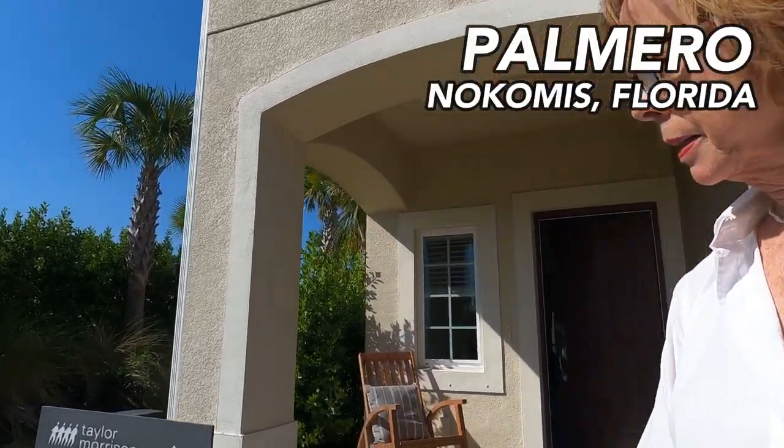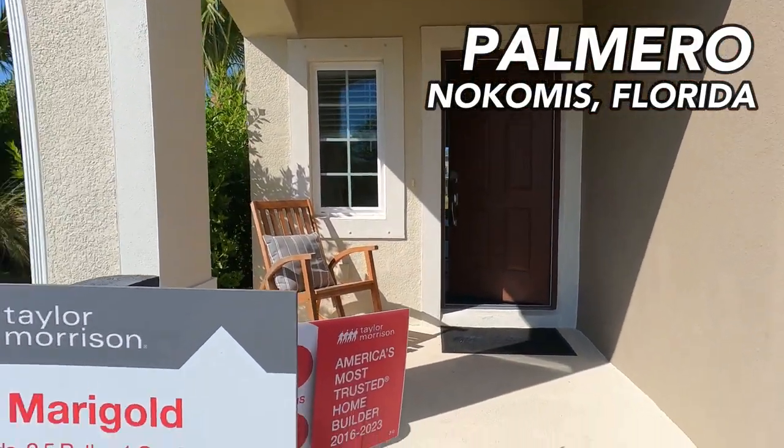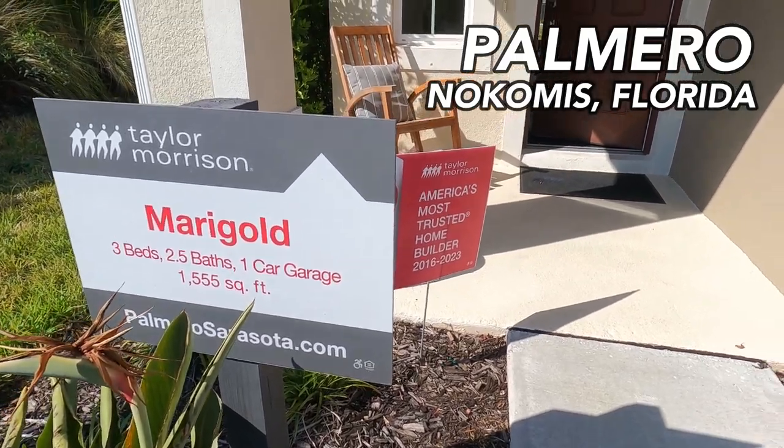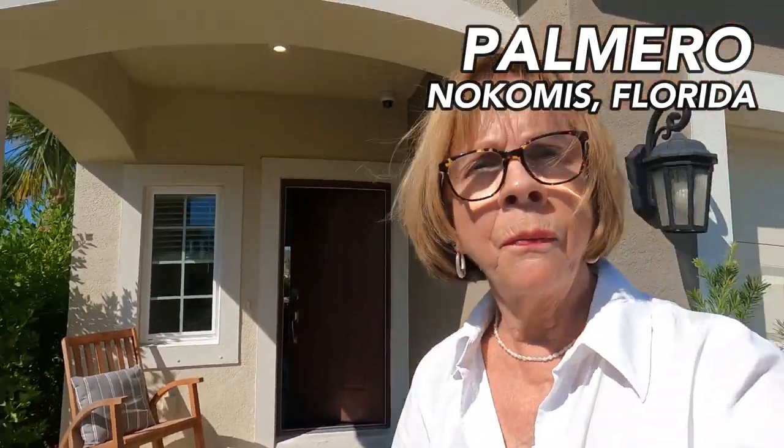Let's go into this Marigold model. This model is actually at Palmeiro, but it is the same model that is going to be built in Ventara with just a few minor changes. Let's go on inside.